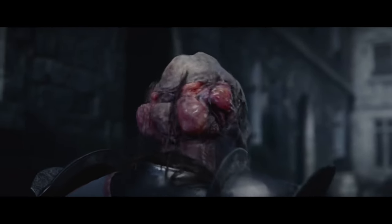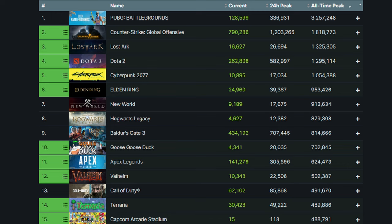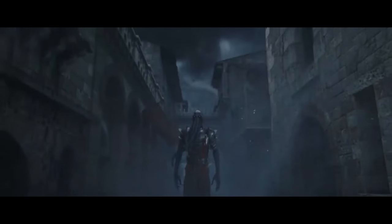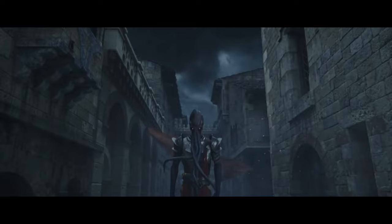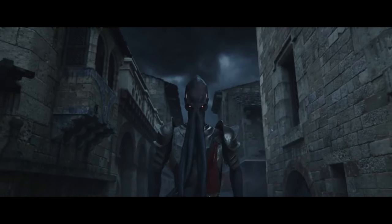Baldur's Gate 3 has been quite the phenomenon. It's now become the ninth most concurrently played game on Steam of all time with over 800,000 players at the peak. The success is well-deserved, and it's great to see a game crush expectations like this. It's even moved to the number one best-selling pre-order on PSN in the US, with the positive PC reception getting PlayStation owners excited about the upcoming console release.